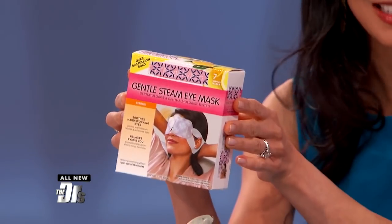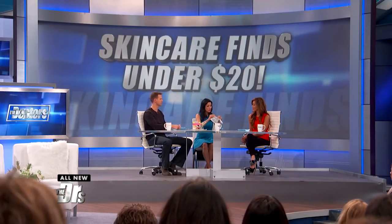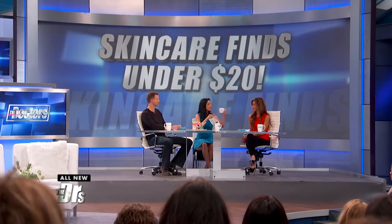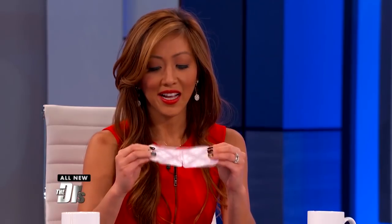We also have some unique eye masks. There are 500 million of these sold in the United States — a huge hit on Amazon. You can get a pack of seven for $10. These are self-heating steam masks. They rely on chemistry: they have iron powder and water in them, and they form a chemical reaction when exposed to oxygen, so they heat up on their own.